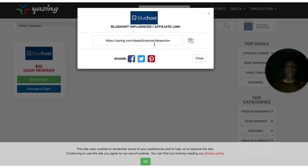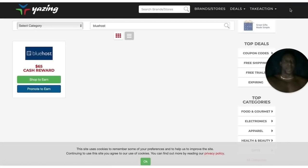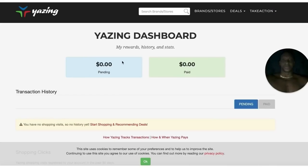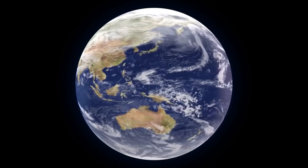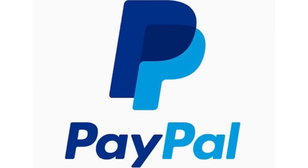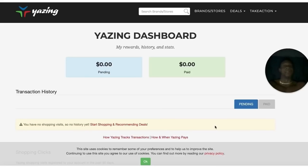A lot of you in the comment section are asking how do you get paid. Pay attention — you see up here on the right side? Go to Dashboard and that's how you get paid. You just add your PayPal and they're going to pay you once funds start to pop up. And guess what? It's worldwide — anybody on the planet can do this. You just have to have a PayPal account. Imagine hundreds of dollars coming into your PayPal account every single day.